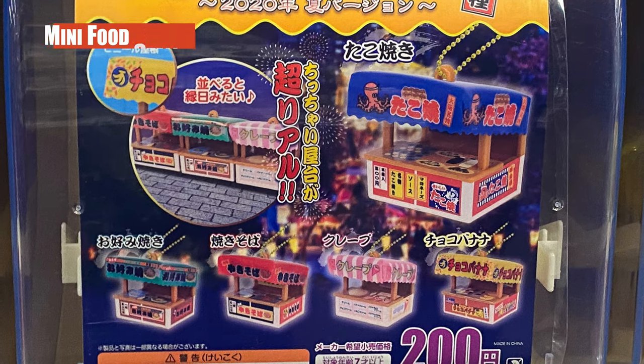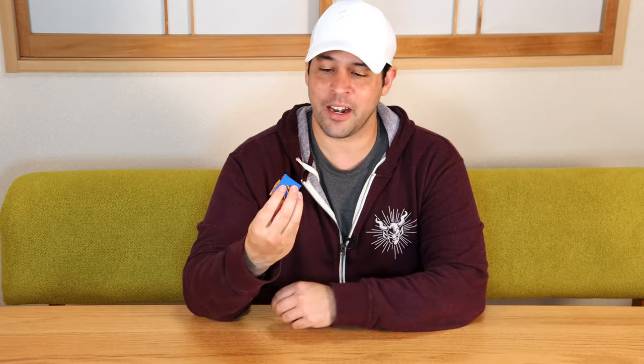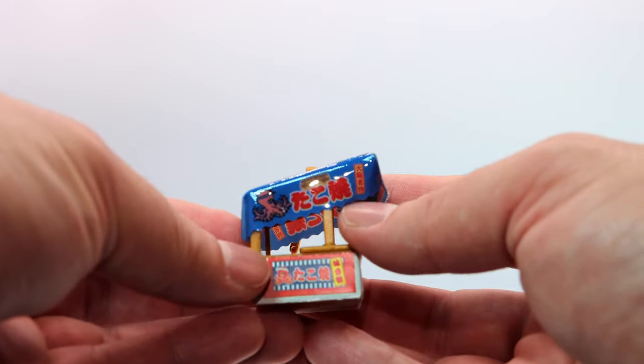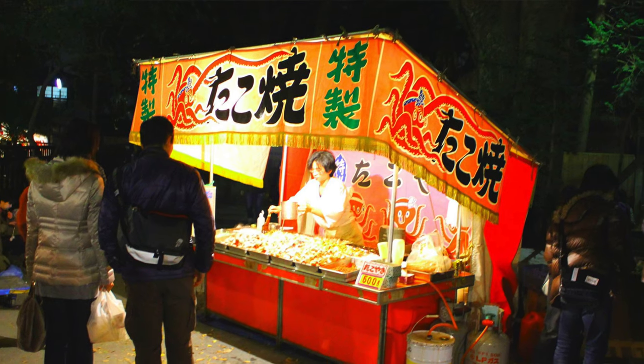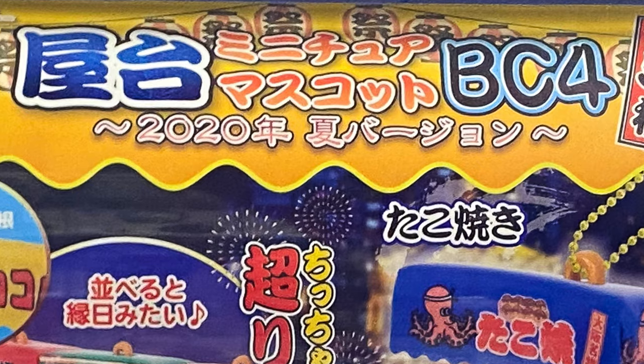Next we have the yatai miniature — the food stall miniature. The machine has okonomiyaki, takoyaki, crepes, and choco banana, which is a chocolate covered banana. I got takoyaki. It's got sauce and mayonnaise written on it, with takoyaki being prepared on the little table, and little takoyaki already set in the baskets you get at a festival. Yatai like this you can find at Matsuri — festivals or touristy locations all around Japan. They're run by the mafia, but I'm not going to get into that. Yakuza sold separately. Funny enough, it says this is the 2020 summer edition, so I'm wondering how many summer festivals were packed with these in the year 2020.